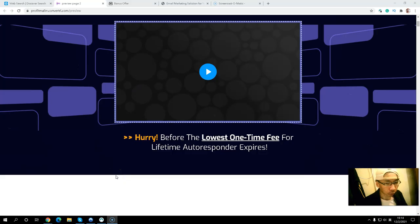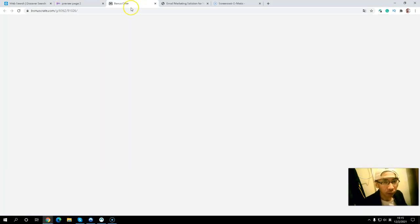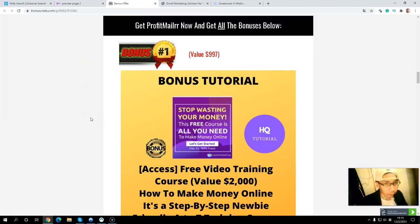I will put the sales page link in the description below so you can take a look at all the details. I've also included some exclusive bonuses in order to help you make more commissions. So let's take a look at my bonus page. My bonus page is where, when you grab ProfitMailrr, you will get all these exclusive bonuses from me.